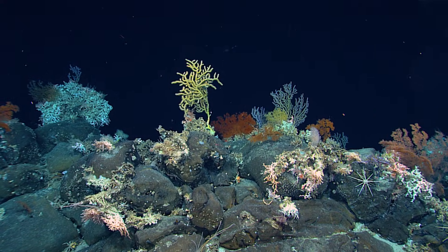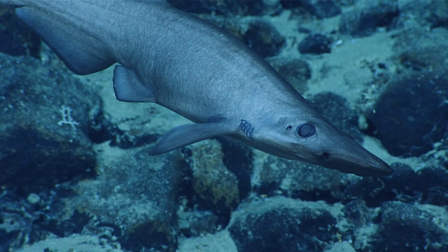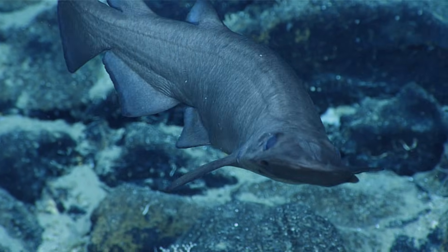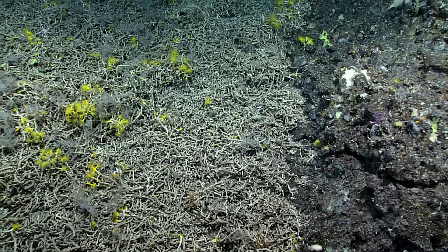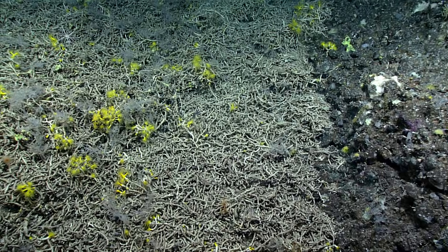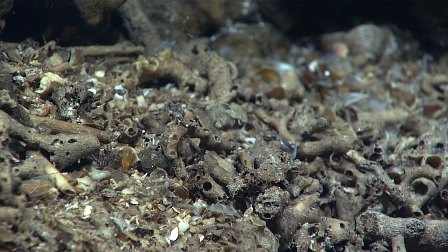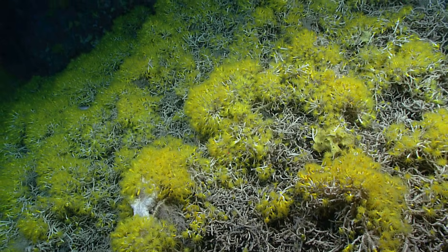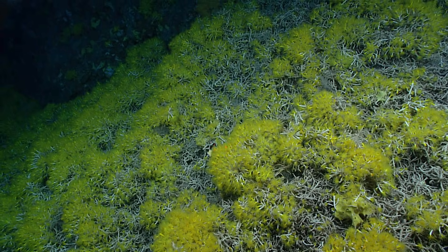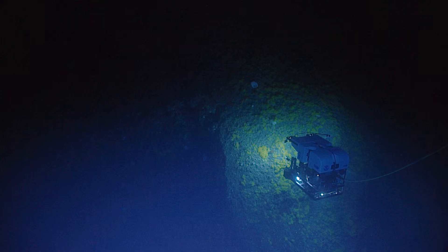It's always exciting because we have some predictions of what we're going to see, and very often they're upended. One of my most memorable views was on dive one, when we were climbing a slope that was a pile of coral rubble at first. It was interesting to see all these dead coral skeletons, but perhaps a little depressing — wondering why we weren't seeing the live ones. And then we came into this field of just brilliant yellow in the completely black deep sea, stretching on for tens and tens of meters. Aguchasamia stony coral — just a spectacular sight I'd never seen before.